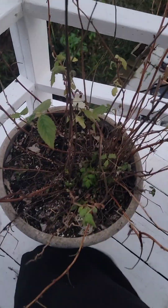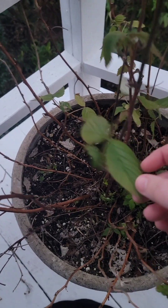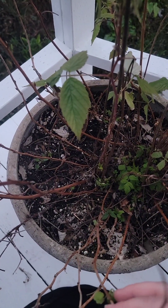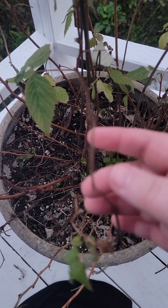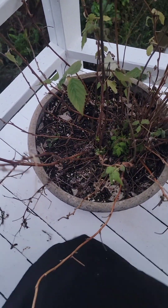This is strawberry shortcake blackberry, which is supposed to be good in a pot. Unfortunately, it is not thornless, and it is also not looking very happy.